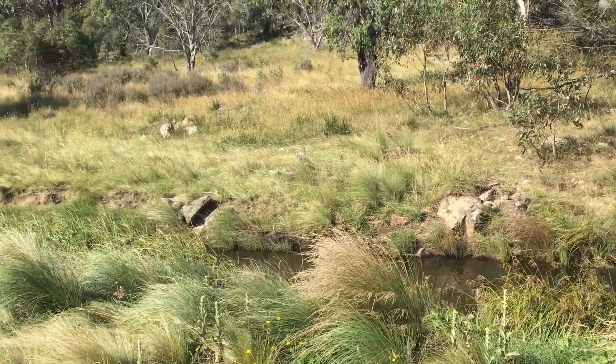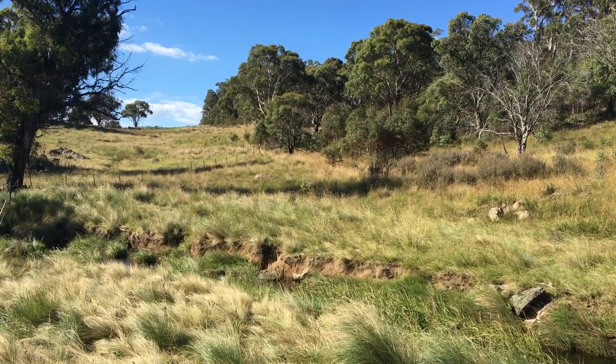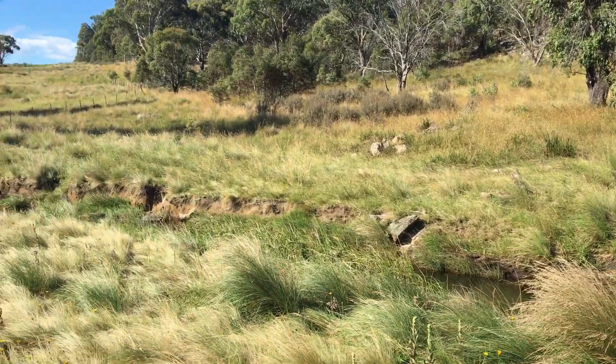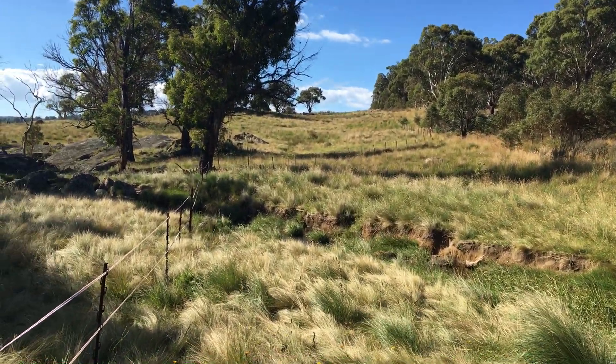The fence used to go from there straight up that hill, and it's there part of the way, but the flood took out everything that was here and wrapped about a hundred yards of that fence down there around that tree.